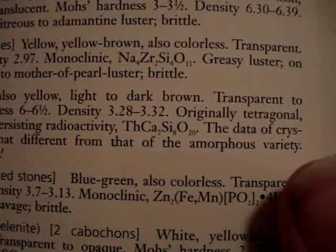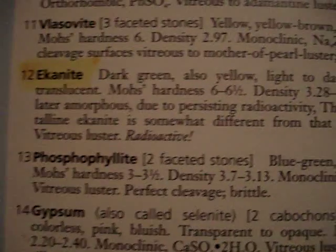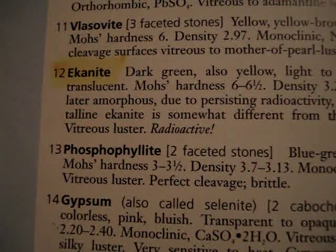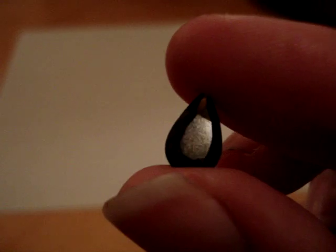The chemical structure: Thorium, Calcium, Silicon, Oxygen. The data of the crystalline Ekanite is somewhat different from that of the amorphous variety. Vitreous luster, radioactive. And this here is Ekanite — it's a beautiful radioactive gemstone.